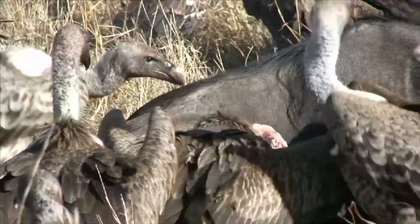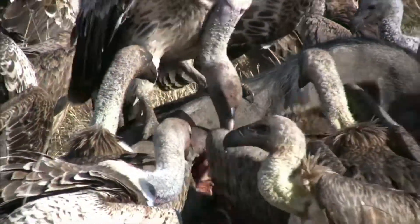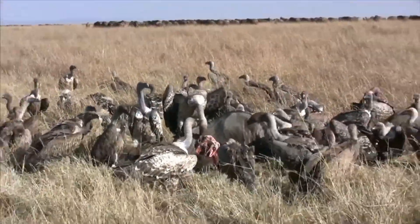Vultures are birds that eat the remains of animals that have died or were left behind by other animals. Their curved, sharp beak is made for tearing meat. Vultures are carnivores.